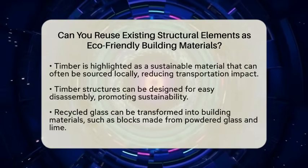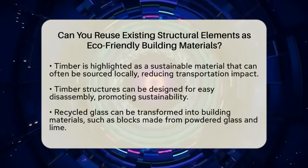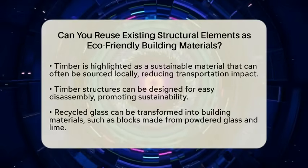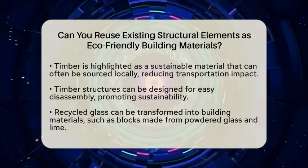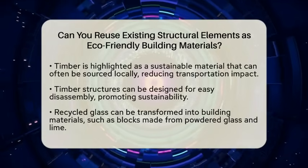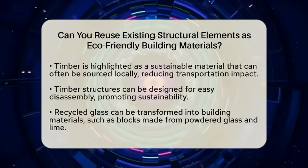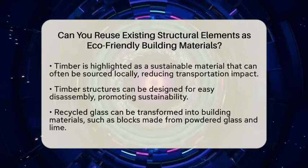Let's look at some materials that can be effectively reused. Timber is a fantastic option. This natural and durable material can often be sourced locally, cutting down on transportation costs and environmental impact. Timber structures can be designed for easy disassembly, making them ideal for sustainable practices.